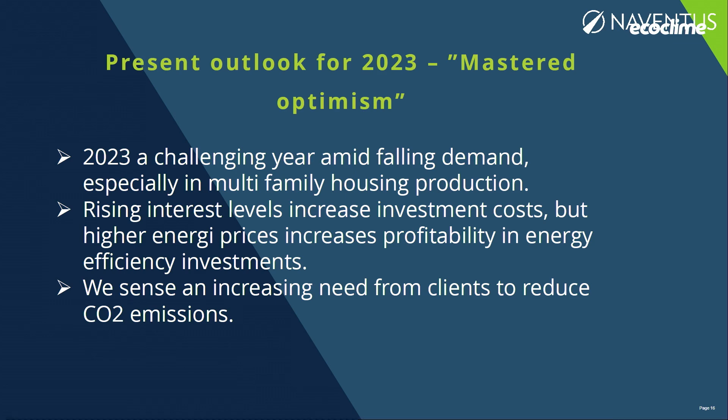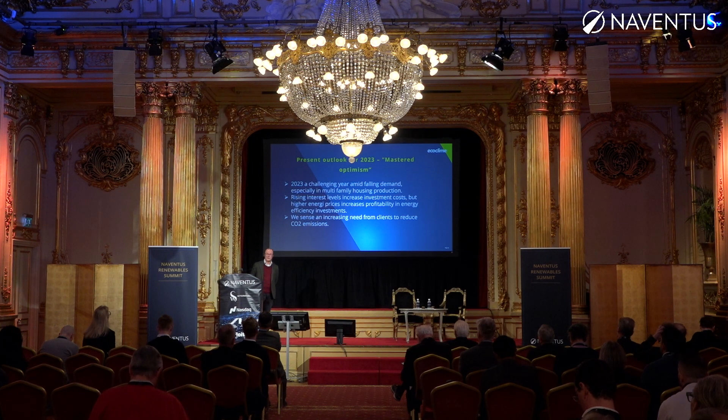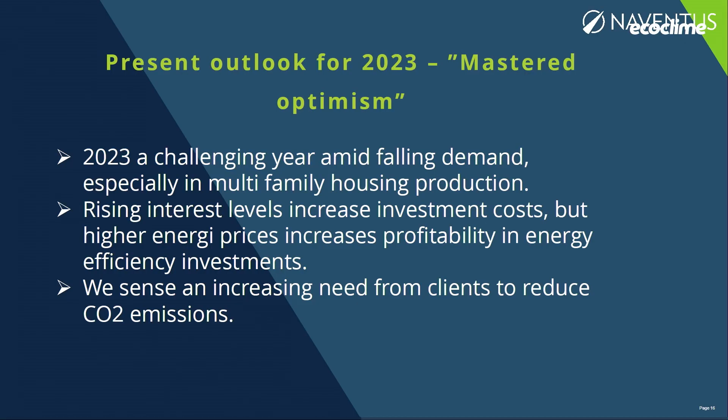When we look at 2023, we use the phrase 'mastered optimism' — in Swedish, behärskad optimism — because it's a challenging year, no doubt. Construction and new housing has fallen quite rapidly since last summer, and rising interest rates have increased investment costs. On the other hand, we see significantly higher energy prices than we anticipated just a couple of years ago.